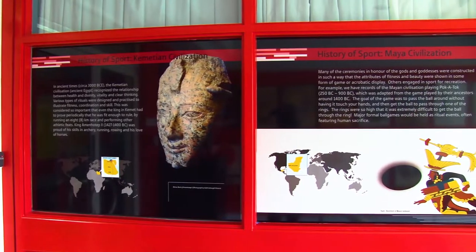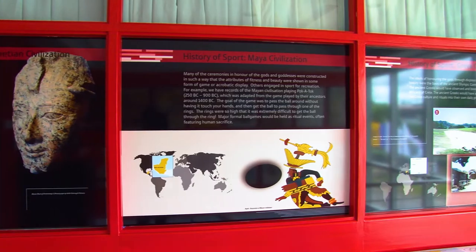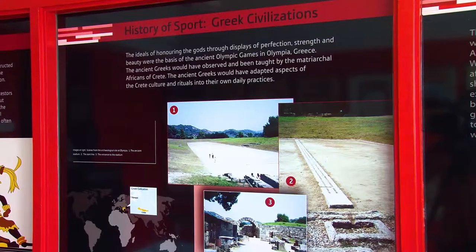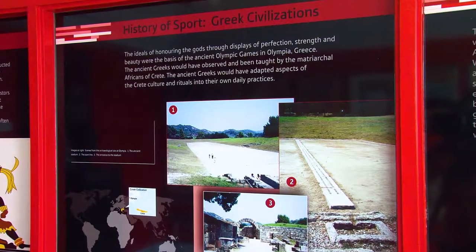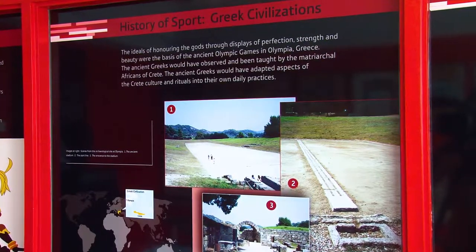Before this modern movement, ancient sport is said to have existed in Egypt, Central America, and Greece. Here, you can read a brief history of ancient sport, showing the development up to what we now know today as the Olympic Games.